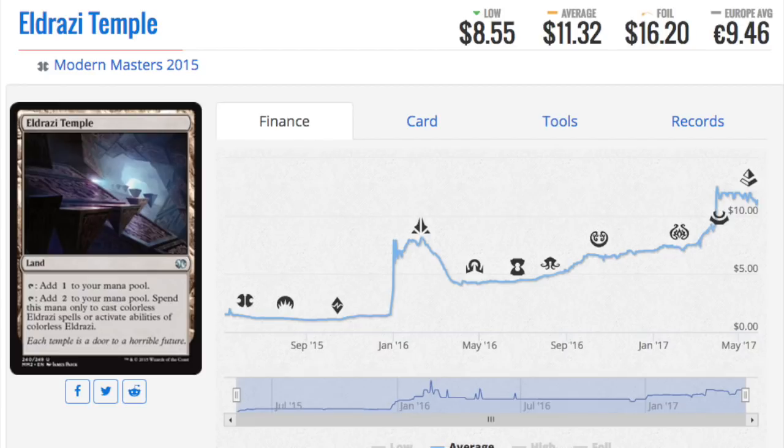One of the reasons it's not going down is that Eldrazi is a tier 2.5 Modern deck — I'd say almost a tier one deck in Legacy, and one of the better decks in Vintage. It's a playable, cheap deck in Vintage, and one of the things that makes Eldrazi Temple so good is it's not banned. There was one time called the 'Eldrazi Winter' where they were the most dominant deck — tier 1A. Since then, Ugin has been banned and the deck has been weakened, but I still like this card and believe it has tremendous potential, including in hybrid decks with Urza lands.